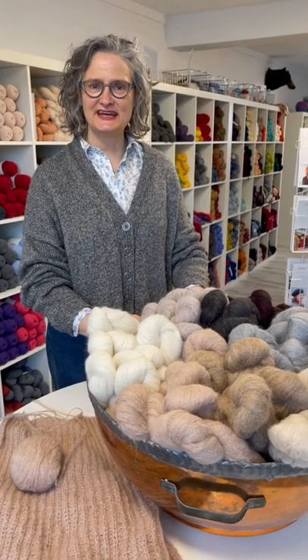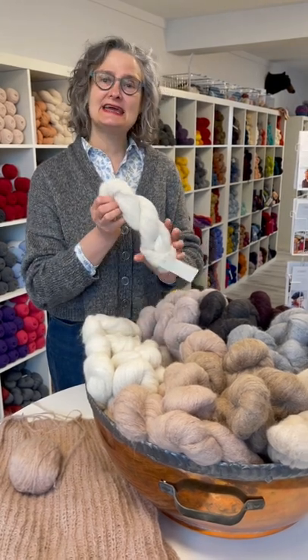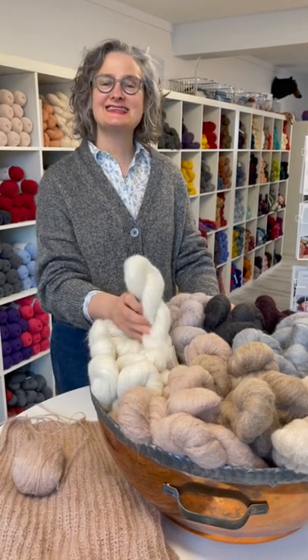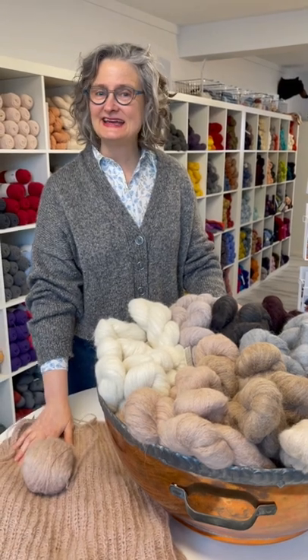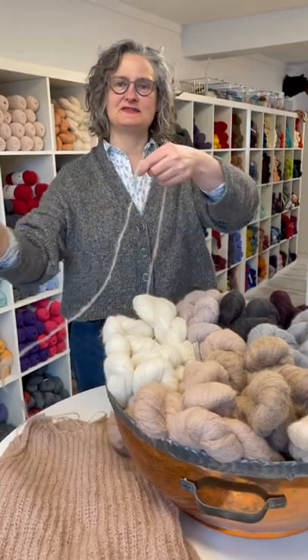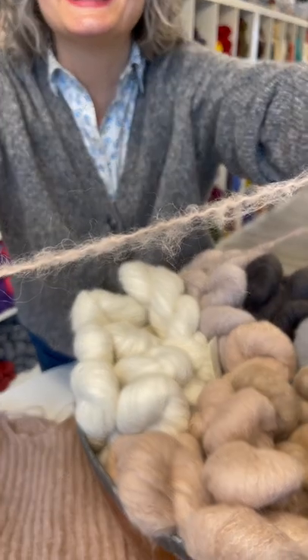Today is the launch day for Woolfolk's new yarn TAGE — it's a mohair and merino blend. It is lovely to knit with. I am knitting the Eggner vest here and you can see how light and lofty and fluffy this yarn is. I just think it's wonderful.